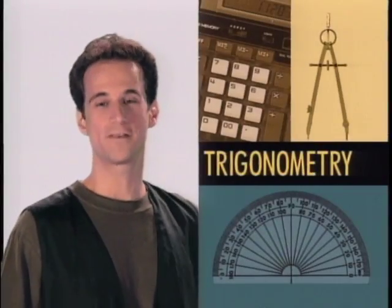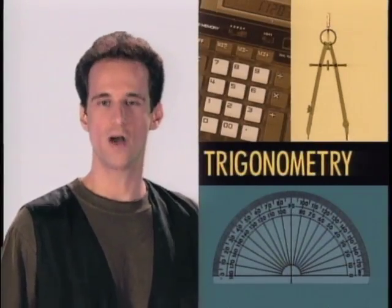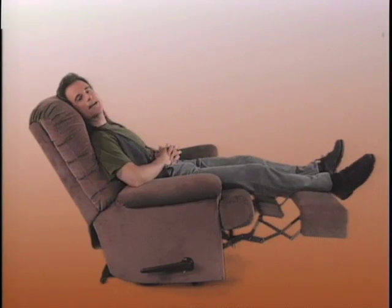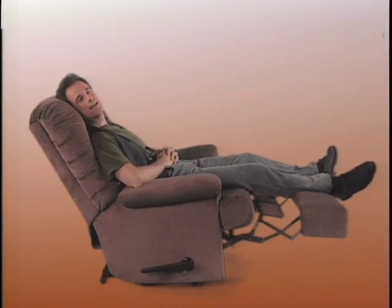The fact is that the branch of math called trigonometry has more practical applications than most people could ever imagine. Never thought about it before? Well, sit back. Recline yourself at a comfortable angle. We're going to take a look at just a few of the ways people are using trig every day. And believe us, they're not all nuclear physicists.